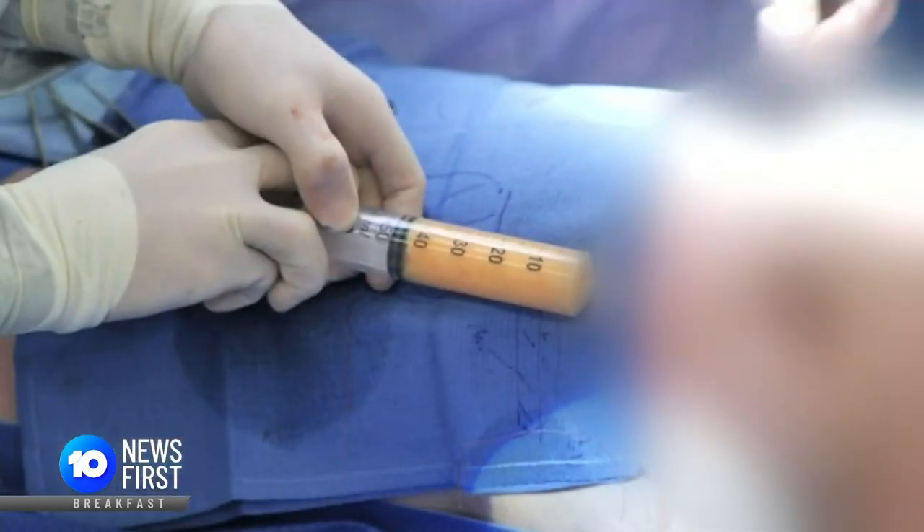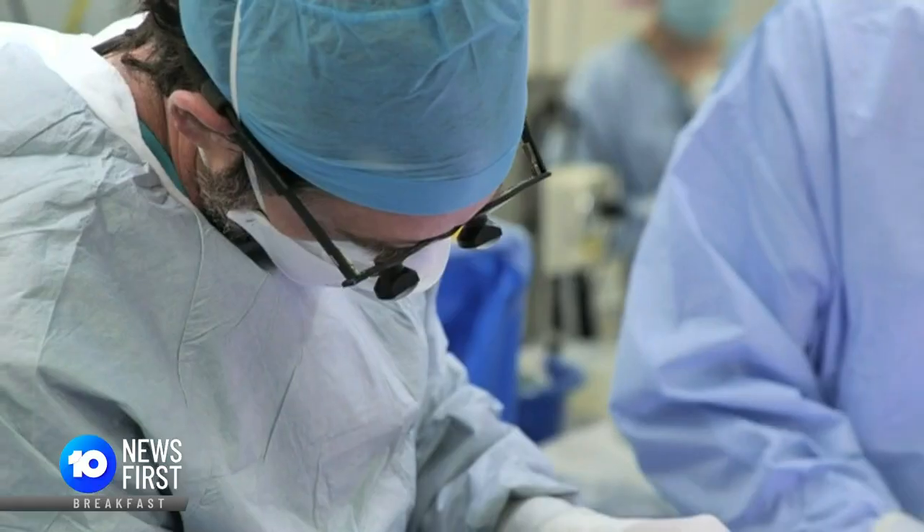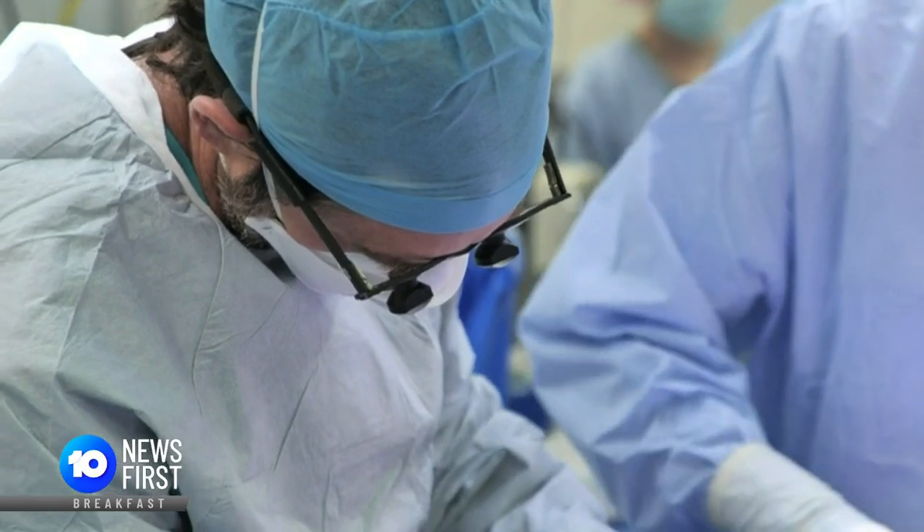Once printed, the scaffold is injected with tissue and fat from the patient, then surgically implanted. You'll see if we look at it at a particular angle that there are small channels inside, and this facilitates the even distribution, as much as possible, of the fat graft when it's injected into the implant.